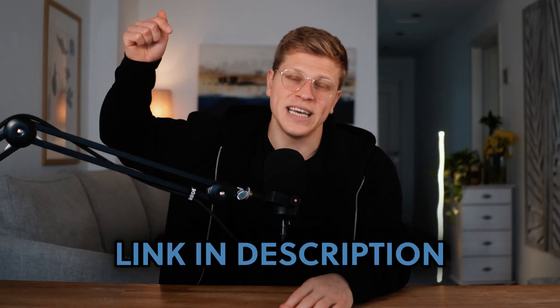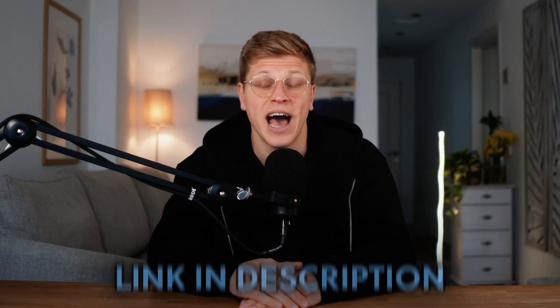To learn more about ClickUp or Monday.com, make sure to check out the links in the description of this video. I hope this video was helpful. Thank you so much for watching. Till next time.